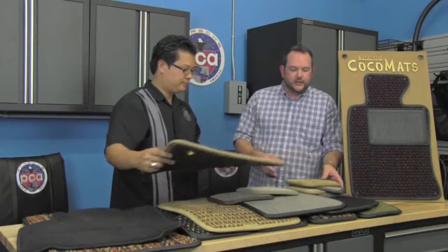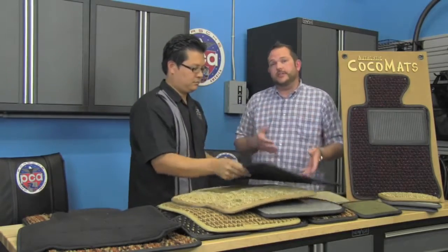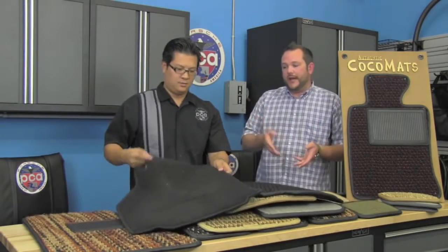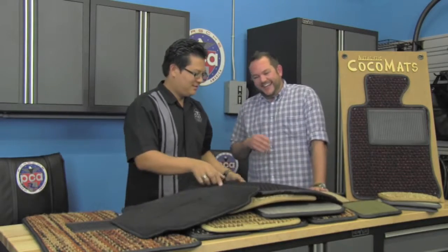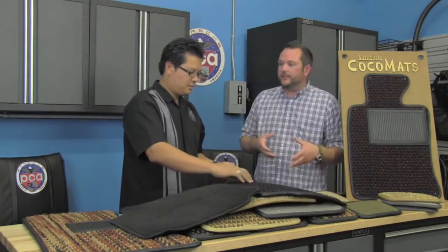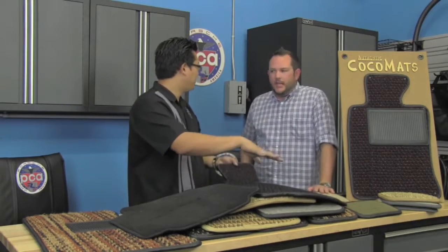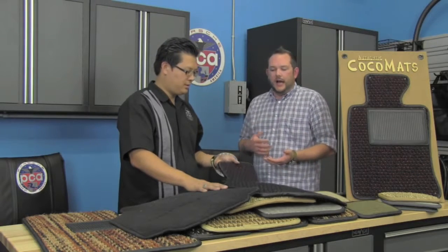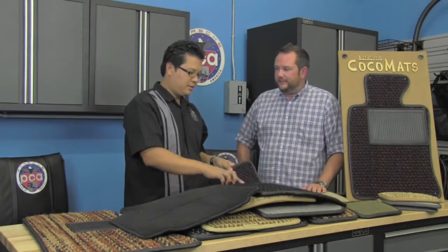That's one of the main advantages of cocoa mats in general — with the weave pattern, it allows dirt to fall through the mat and down to the bottom so you don't see it on a daily basis. With your regular velour mat, you can see every little piece of dirt and gravel you pick up — I vacuumed this like two days ago and you just can't get away from it. On a black velour mat, as nice as it is, it's always going to show dirt. With cocoa mats, the design allows dirt to fall through so you don't see it on a regular basis. When it comes time to clean them, pick them out, shake them out, put them back in — you're back in action.